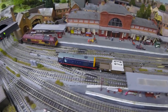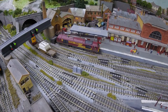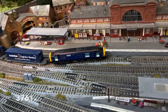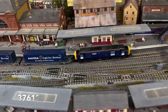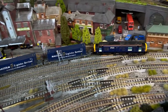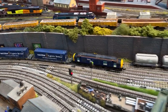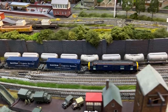When the ill-fated Night Star sleeper services through the Channel Tunnel were abandoned, DRS quickly jumped in and purchased six of the Class 37/6 locomotives from European Passenger Services. All six rapidly received DRS colours and they could be regularly seen on container trains like this. This is the 4S49 Daventry to Grangemouth with Megafrets.